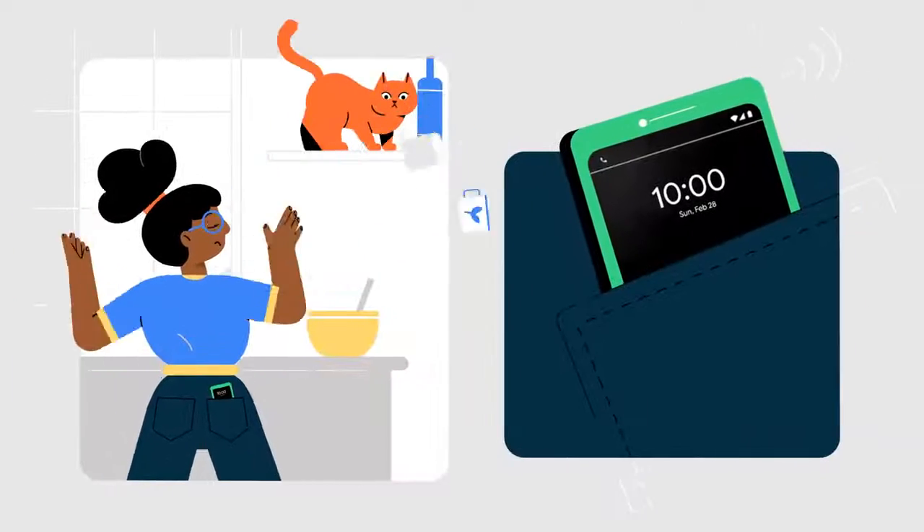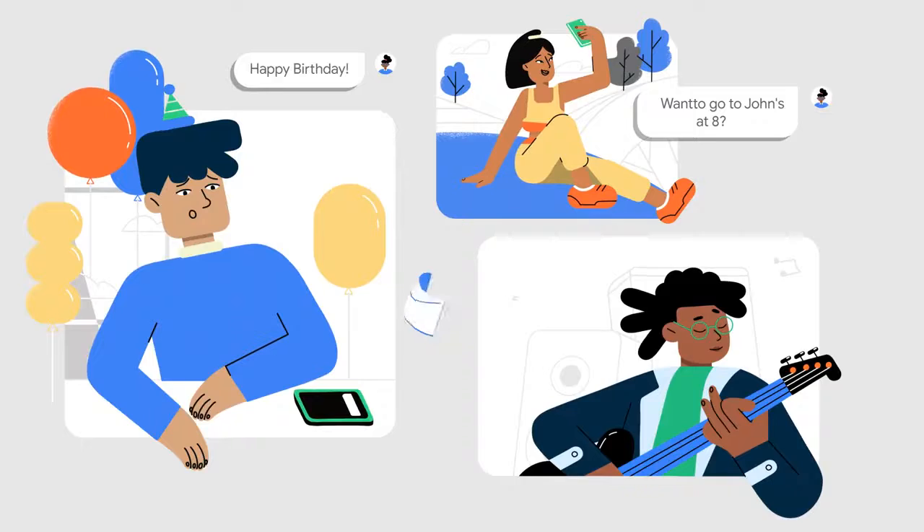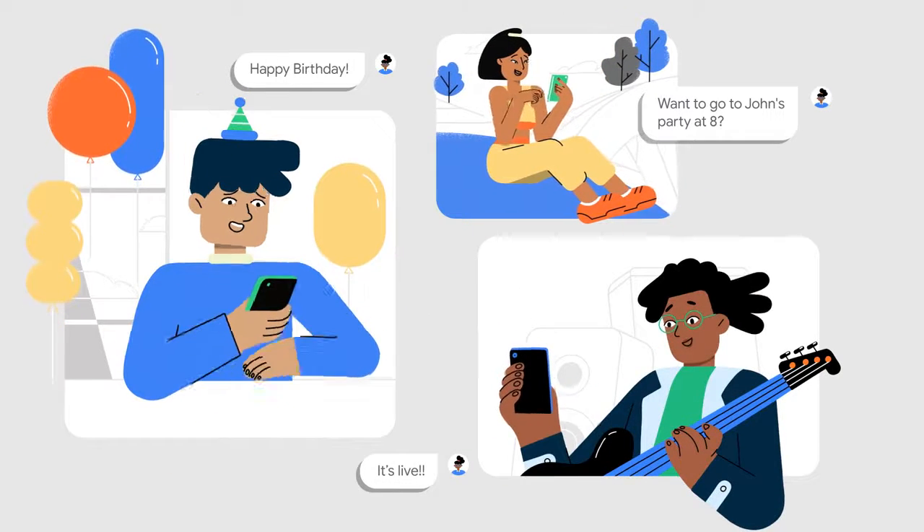So even if something comes up, your happy birthday text or that party invite or the news about your band's new single still goes out right on time, no matter what. Schedule Send in Messages. Available on Android.